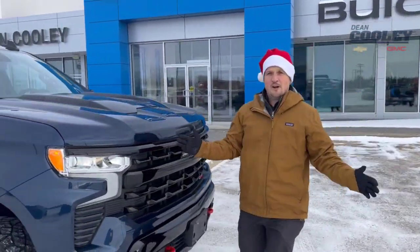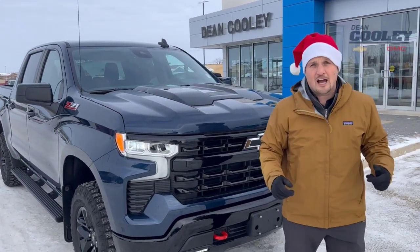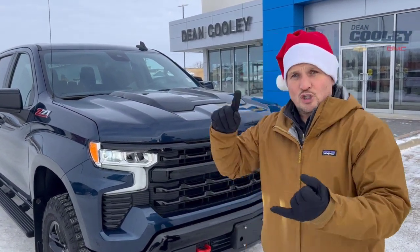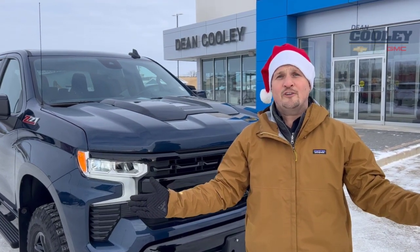We've got a big debate going on here about which blue is the nicest — this is North Sky Blue, a really nice color. We'll let you figure out which one you like. Right now we've got two deals on this truck: you can either get two thousand dollars off, or we can send you home with two thousand dollars cash. Available now at 1600 Main Street South in Dauphin. Give us a call at 204-638-4026 or take a look online at deancoolygm.ca.